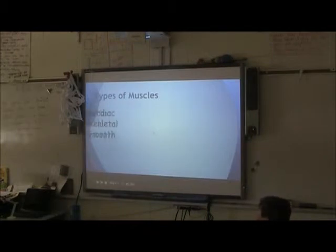These are the types of muscles: cardiac, skeletal, and smooth.